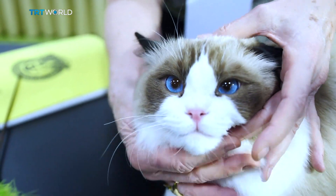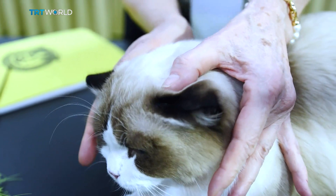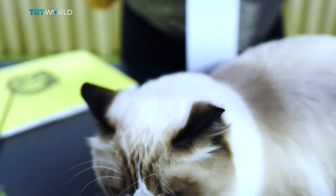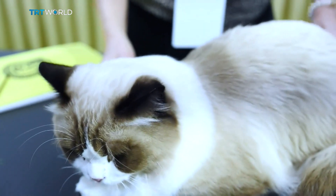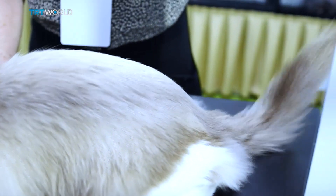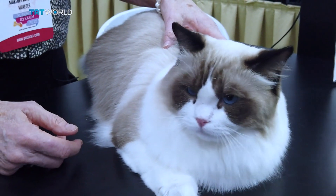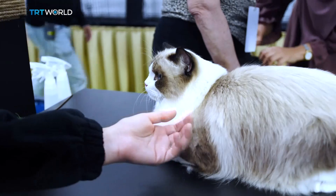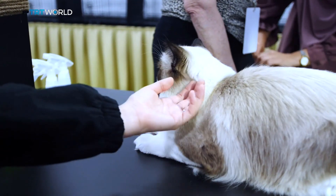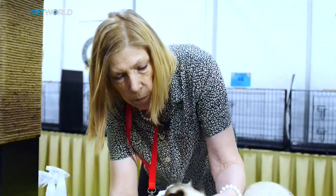This cat has a nice strong chin, a very gentle curve to that profile. Nice ear set — not too high, not too low — according to the breed standard. Should have a silky coat. This cat is probably a little bit older, so his coat has darkened. This nice, solid body. This has a very nice eye color — nice, rich blue.